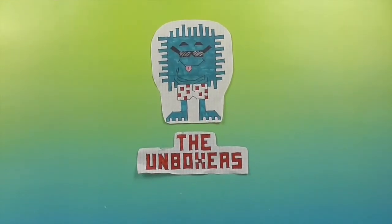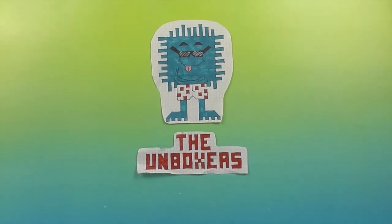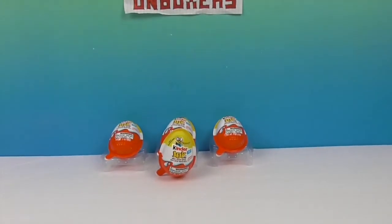Hello and welcome back to the Unboxers. Today, for this Mini Monday, it's an extra M — it's a Minion Mini Monday.